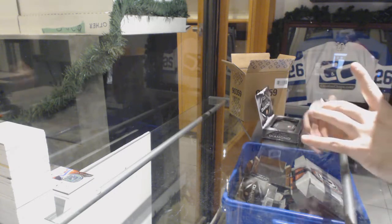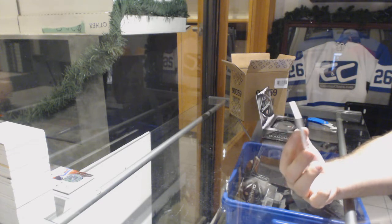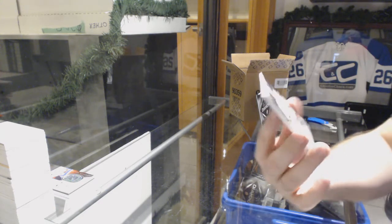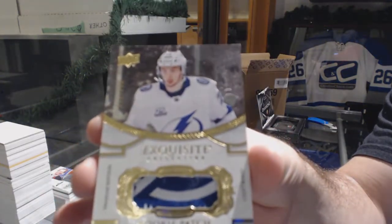Chris Pronger — oh, Pronger, he was a beast. That is disgustingly nice. Number 299, it's a little higher now. The best exquisite rookie patch for the Tampa Bay Lightning — Anthony Sorelli.